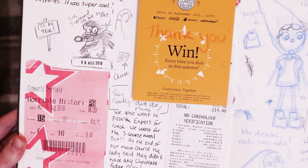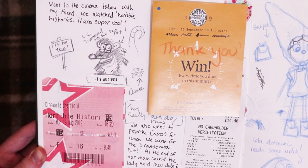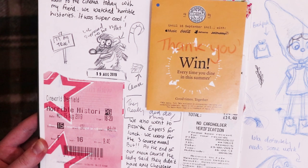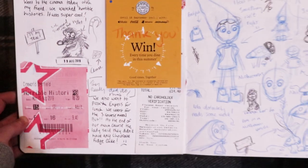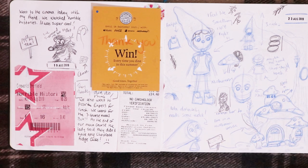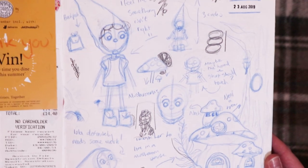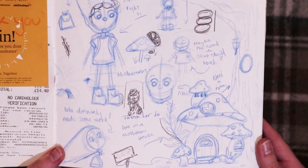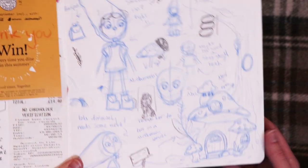This page is from when I went to the cinema with my friend and we watched Horrible Histories. We also went to Pizza Express for a three-course meal, but at the end of the main course the lady said they didn't have any chocolate fudge cake so we didn't end up having the full three-course thing. And then this is sketches of Iola, my original character, just drawing her again to see how I wanted her to look.